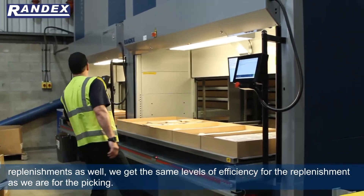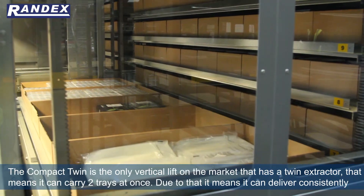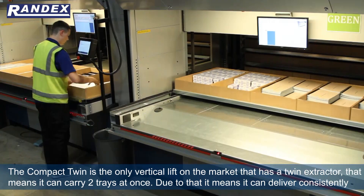Because we're using the put-to-light stations to actually do our replenishments as well, we get the same levels of efficiency for the replenishment as we are for the picking. The compact twin is the only vertical lift on the market that has a twin extractor, so that means it can carry two trays at once.